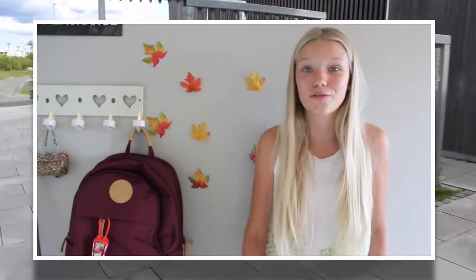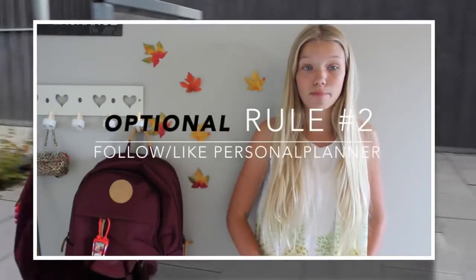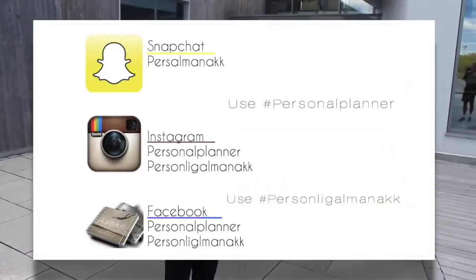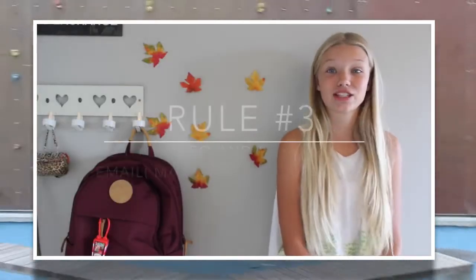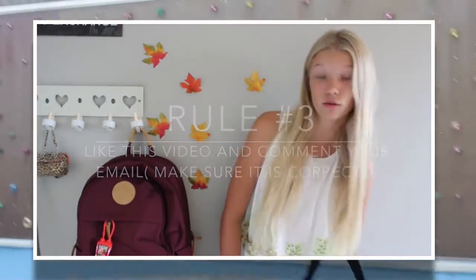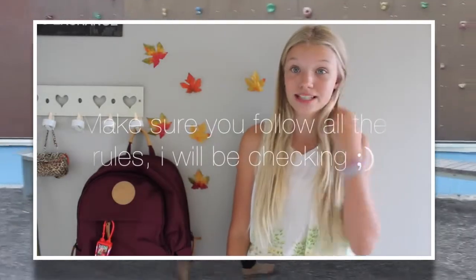I am really excited to be giving away the planners. The first rule is to subscribe to my channel by clicking the button right there. Rule number two is to follow Personal Planner on their social media — all their links are in the description. The third rule is to like this video and comment your email. The winner will get a code on their email to customize their own planner for free. You have five days to enter and you can comment as many times as you want.